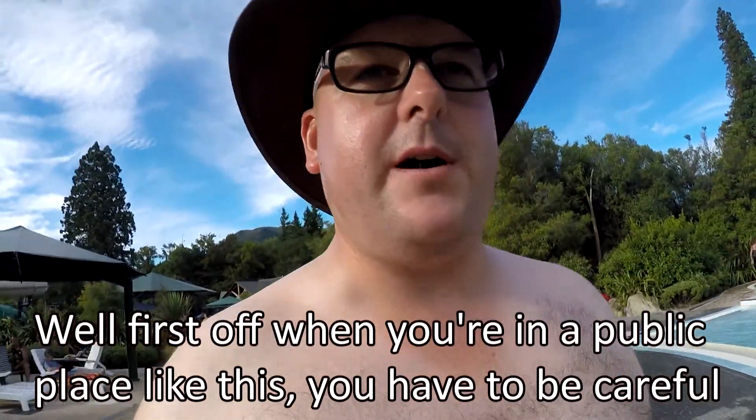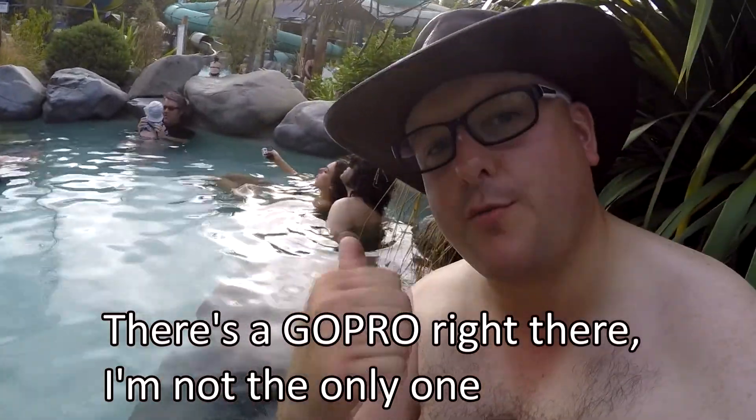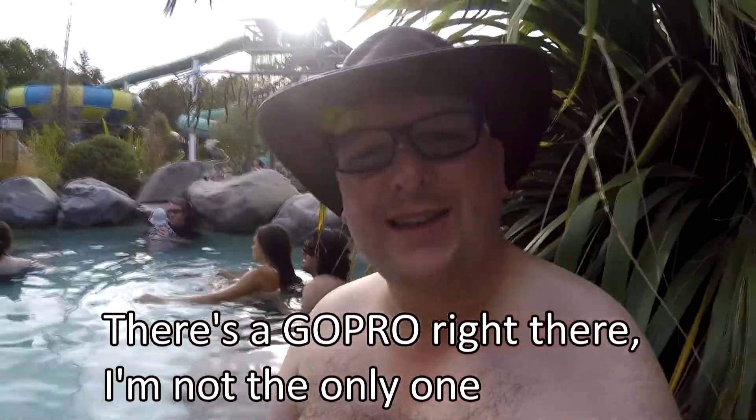First off, when you're in a public place like this you have to be careful — don't go shoving your camera in people's faces basically. There's a GoPro right there, so I'm not the only one.